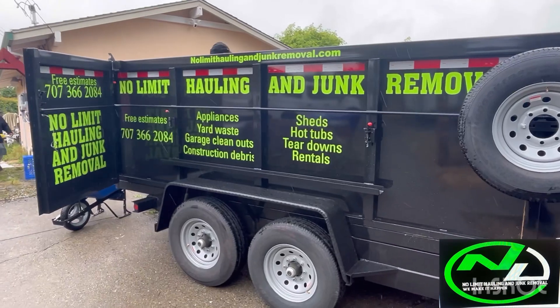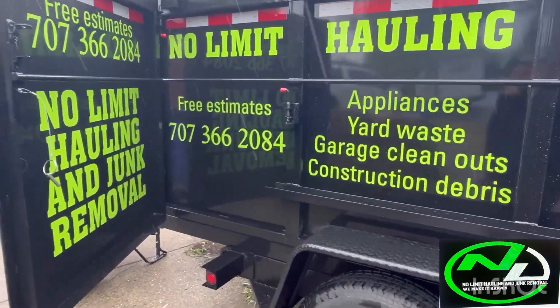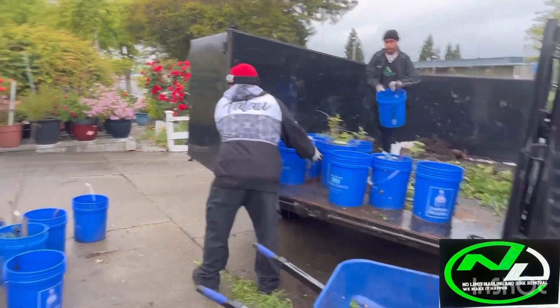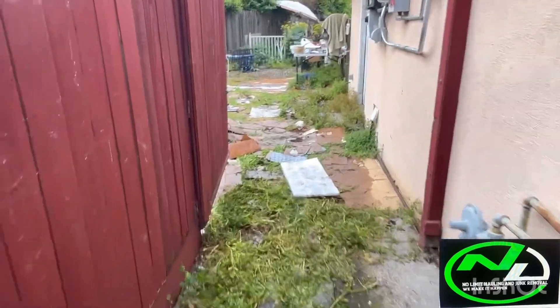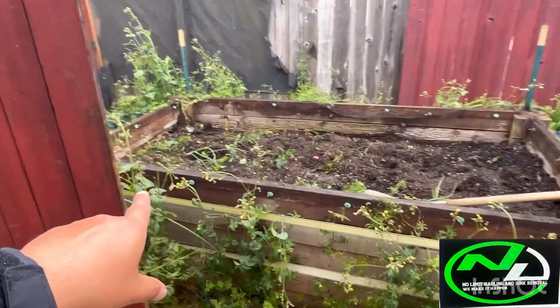We are here to help her out. We're here to get her whole backyard cleared out. We have a nice job today — got the crew out here. We're going to basically tear down and get rid of her whole mess in this backyard. As you can see, it's very messy.